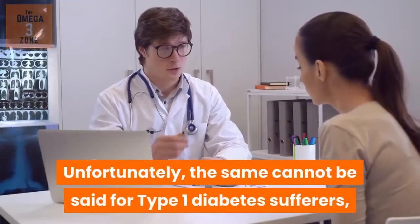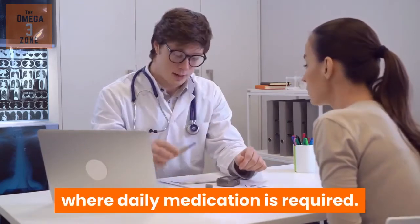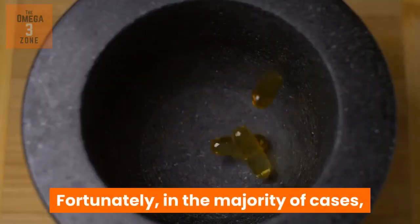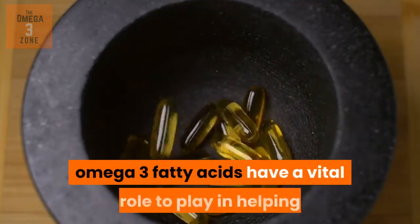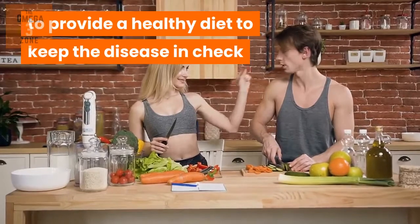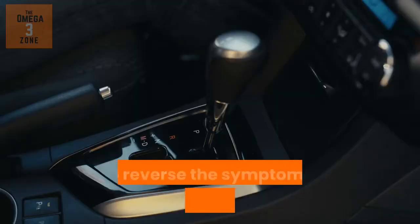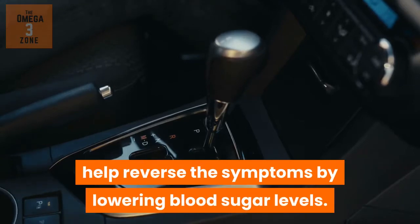Unfortunately, the same cannot be said for type 1 diabetes sufferers, where daily medication is required. Fortunately, in the majority of cases, omega-3 fatty acids have a vital role to play in helping to provide a healthy diet to keep the disease in check and, in some cases, help reverse the symptoms by lowering blood sugar levels.